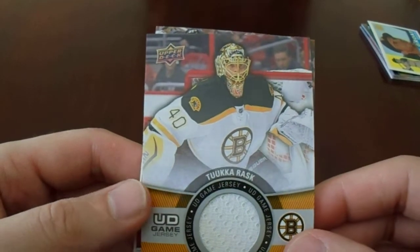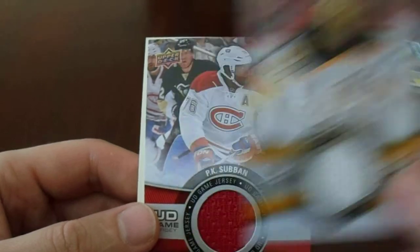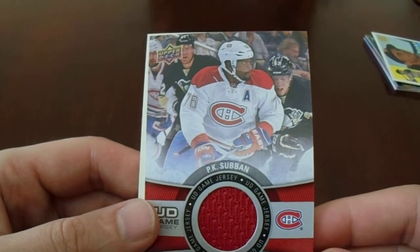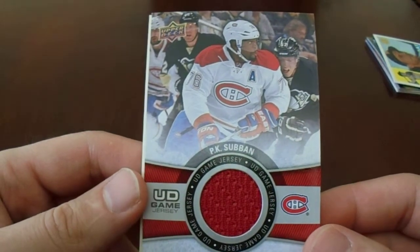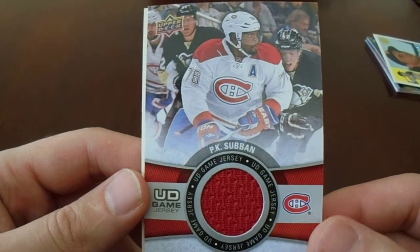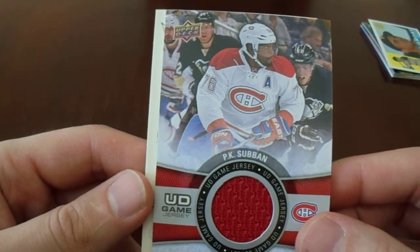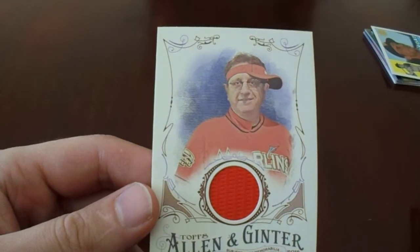Tuukka Rask — now we're into the hockey. There's one more hockey card: P.K. Subban with some Penguins in the background. I'm sure there are some Penguin fans like, why would you get that? Well, he's a pretty good player — people will say he's a pain in the butt, and yeah, that is true too. So is Patric Hornqvist, and we love Patric Hornqvist.